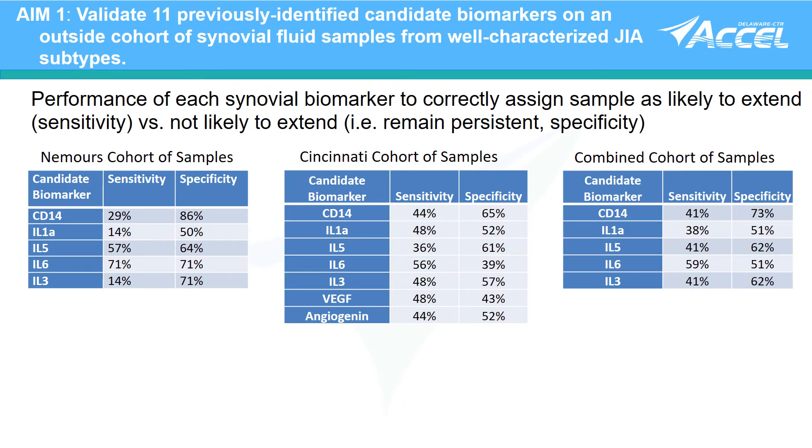When we tested our candidate synovial fluid biomarkers on an independent cohort from our own repository, there was reasonable specificity for all the biomarkers. However, CD14 was the most specific and IL-6 was the most sensitive for accurately predicting which synovial fluid came from patients who ultimately extended.